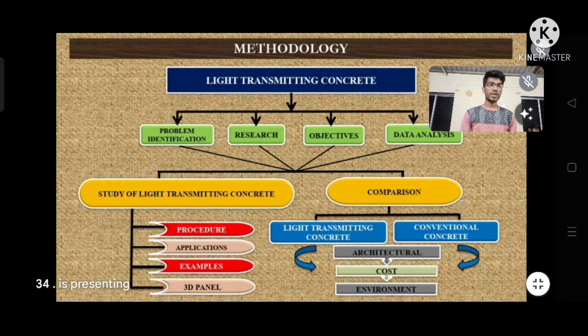The second component is comparison — comparing light transmitting concrete and conventional concrete with respect to architecture, cost, and environmental points of view.